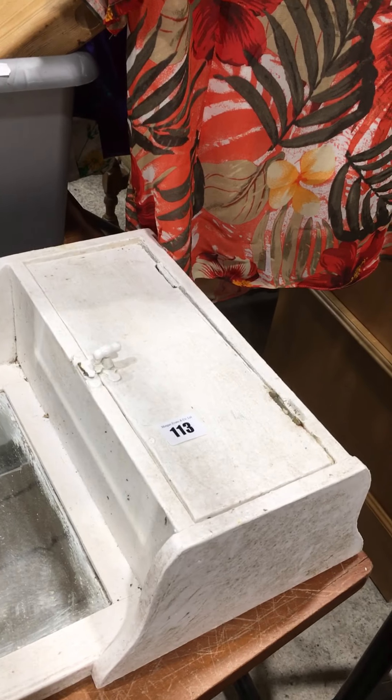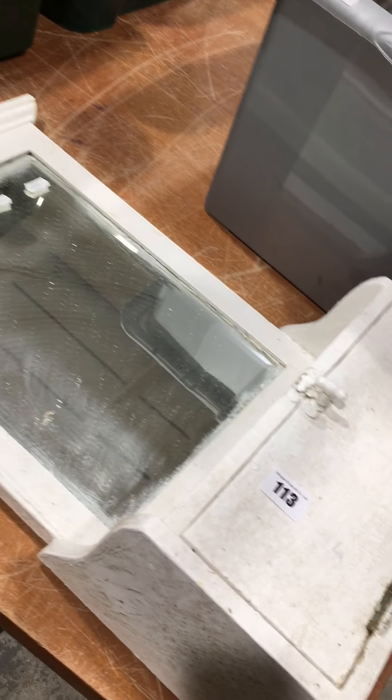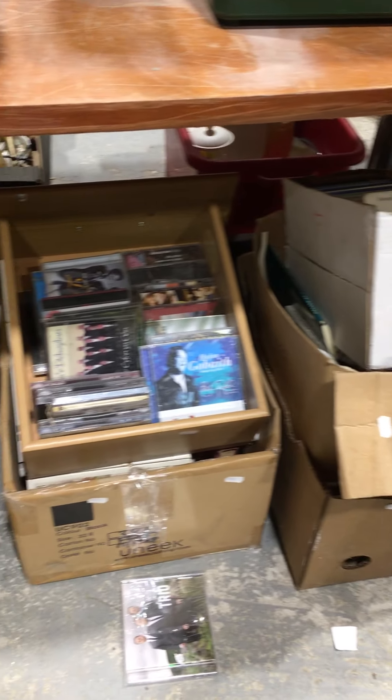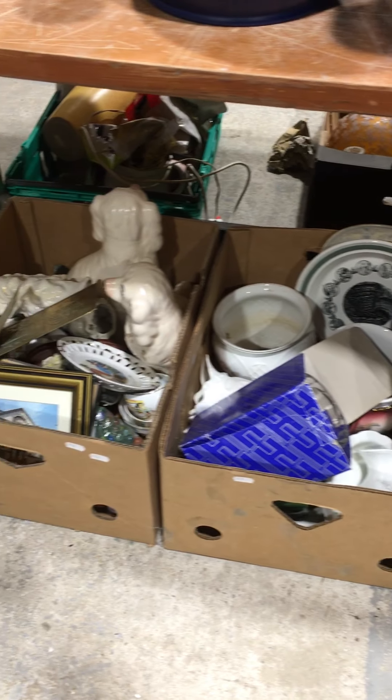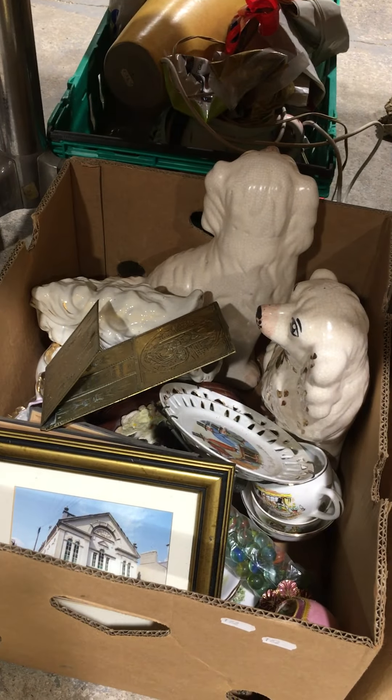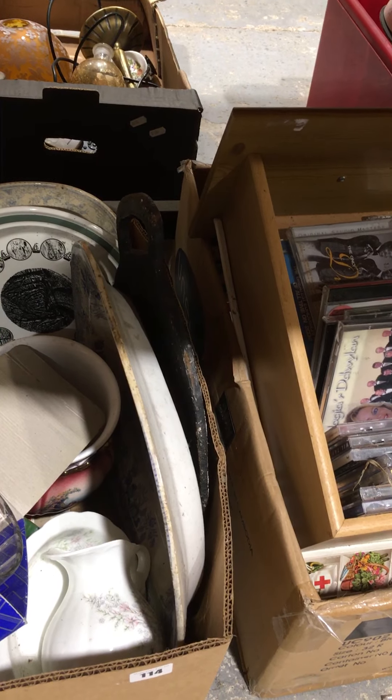Lot 113 is that sort of Edwardian period hall mirror, with a drop-down drawer at the front. Lot 114 is all these boxes here — you've got 1, 2, 3, 4, 5 boxes of mixed, including a pair of Staffie dogs, and a nice cast iron griddle plate as well.